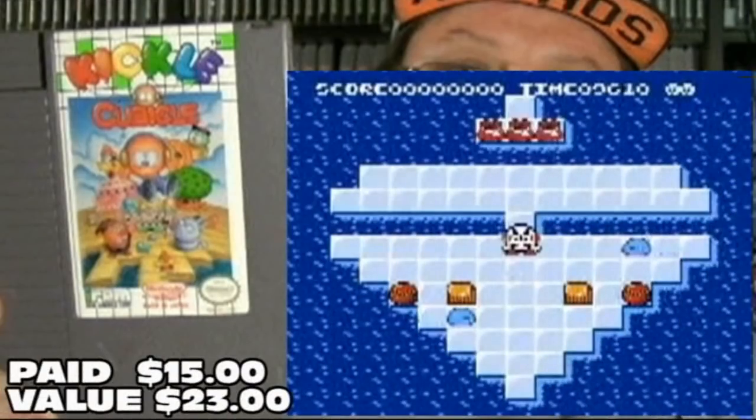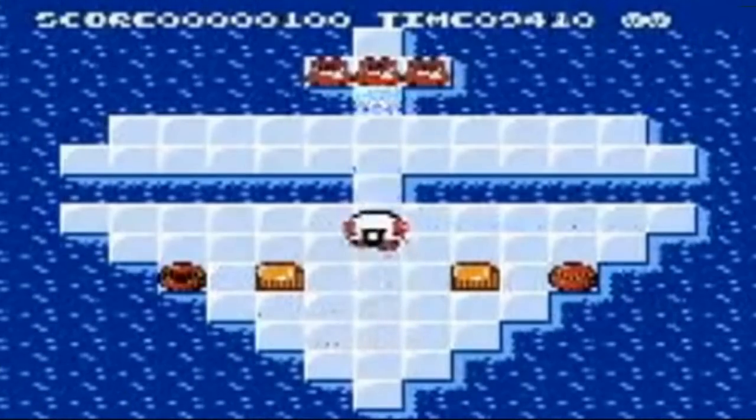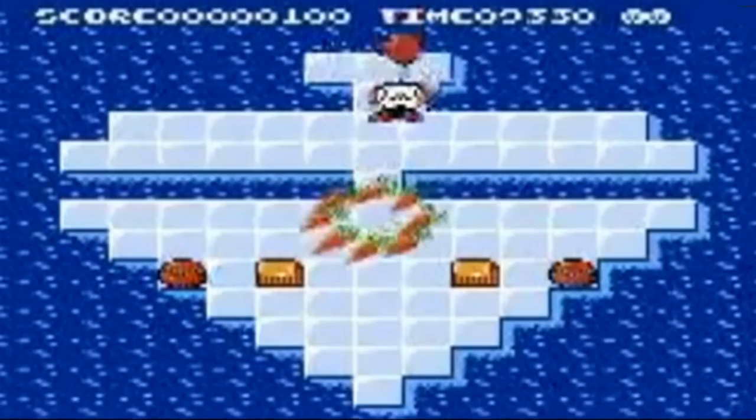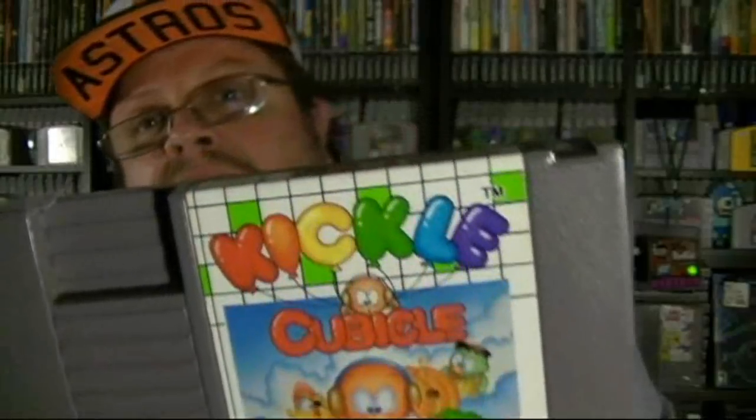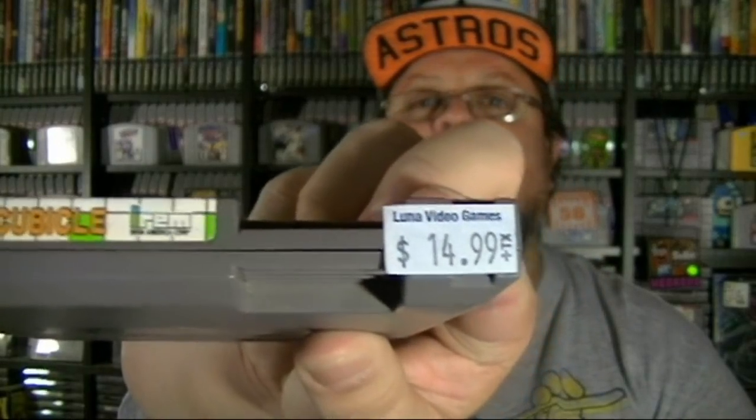The last one I picked up at Luna's is a NES game — it's been a while since I found one out in the wild. This is a good one. It's from Irem, great company. This one kind of reminds me a lot of Fire and Ice, and that is Kickle Cubicle. Only $14.99 — couldn't pass up on that one.